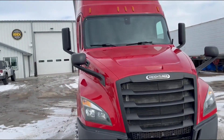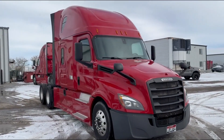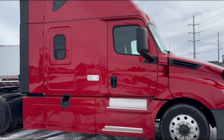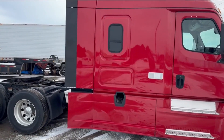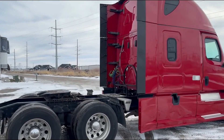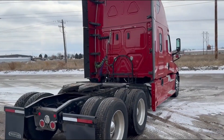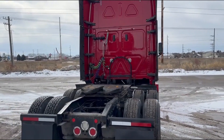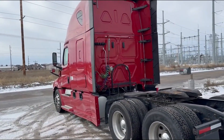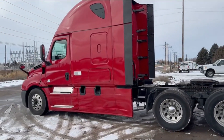Truck looks to be in really nice shape. 40 rears, front-sliding fifth wheel, tire holder in the back, stain holder, aluminum rims — all the tires look to be in good shape. Truck's ready to go.